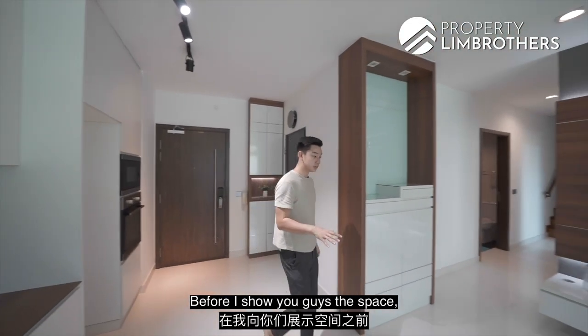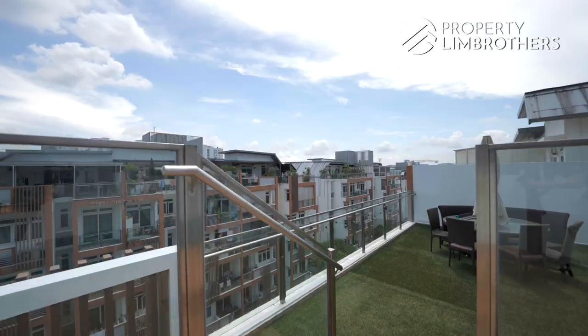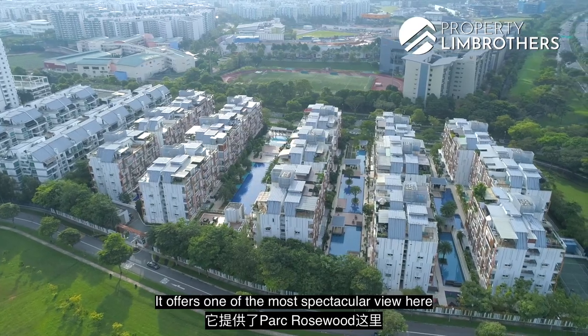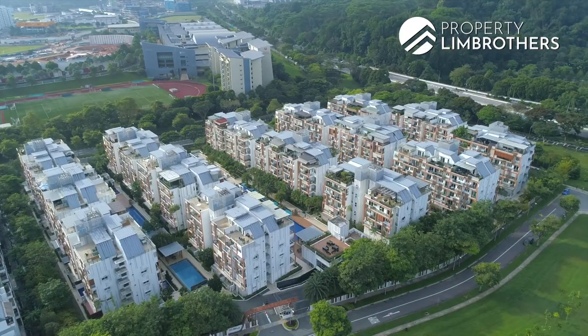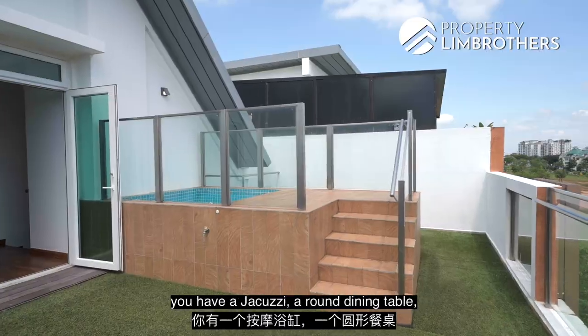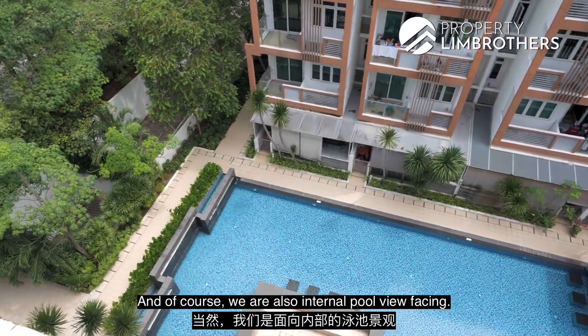Welcome to the unit itself. Before I show you guys the space, let me just head on upstairs and show you guys the roof terrace area — it offers one of the most spectacular views here in Park Rosewood. The roof terrace space is an amazing size; you have your jacuzzi, a round dining table, the greenery view, and of course we are also internal pool view facing.